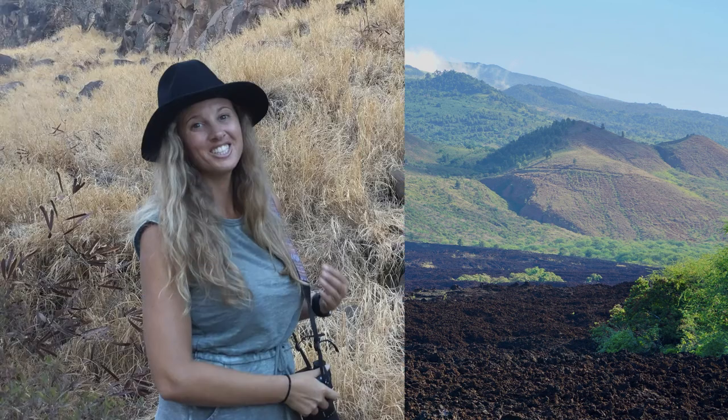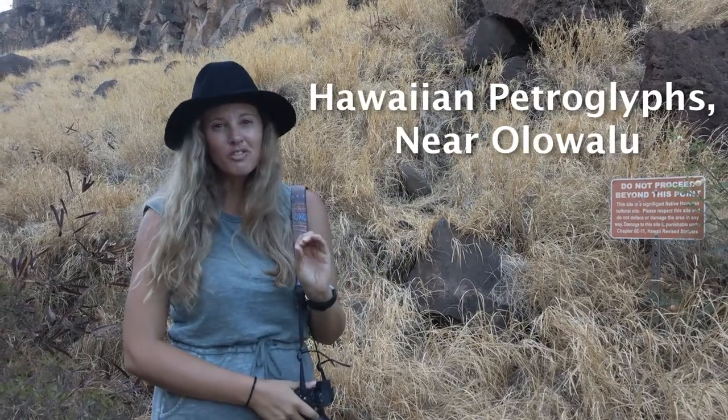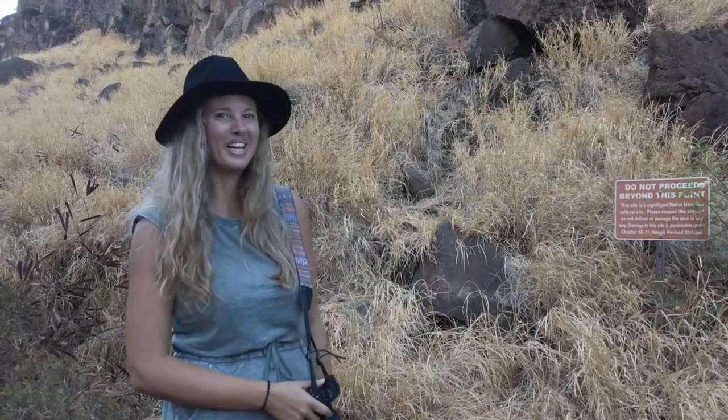If you're into history, Maui's best petroglyphs are here in Oluwalu. They're sort of like hieroglyphics, but Hawaiian.